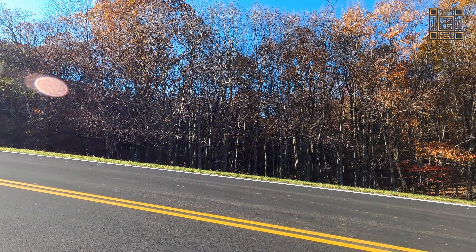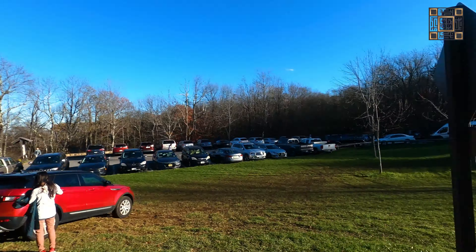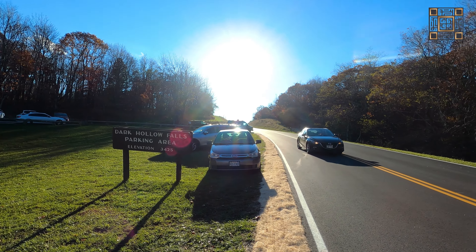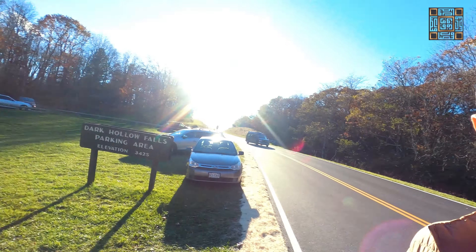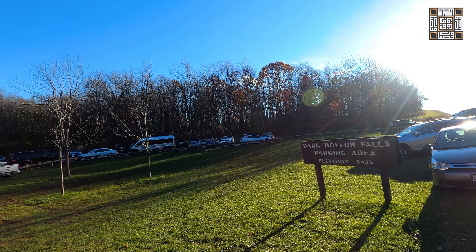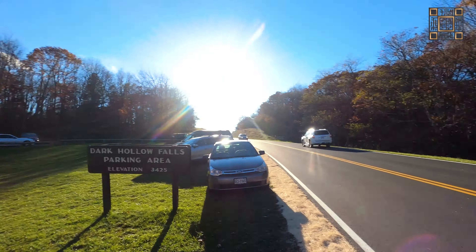At the Dark Hollow Falls parking area — elevation 3,425 feet — we've been driving on this Skyline Drive, and this spot is at around mile 30. We were not expecting a lot of people here, but as you can see, all these cars are parked because this is the first trail with a waterfall on it. It's a 1.5 mile round trip, about 0.75 miles one way. I can see why there are a lot of people on this trail. Let's hit this trail and get back.